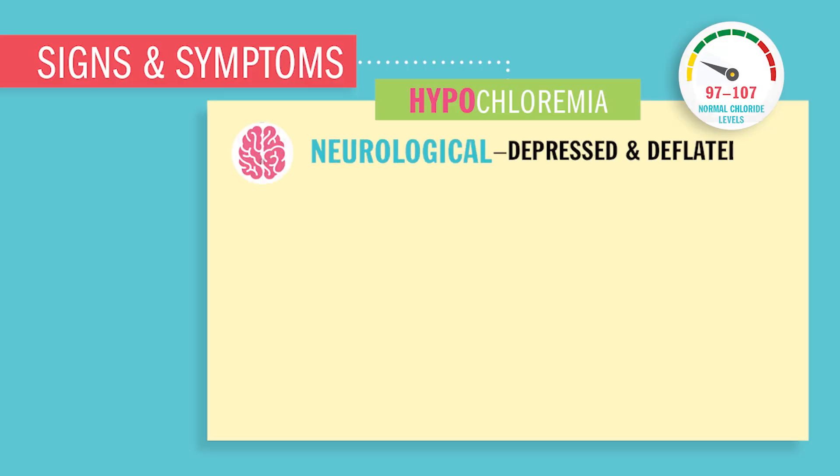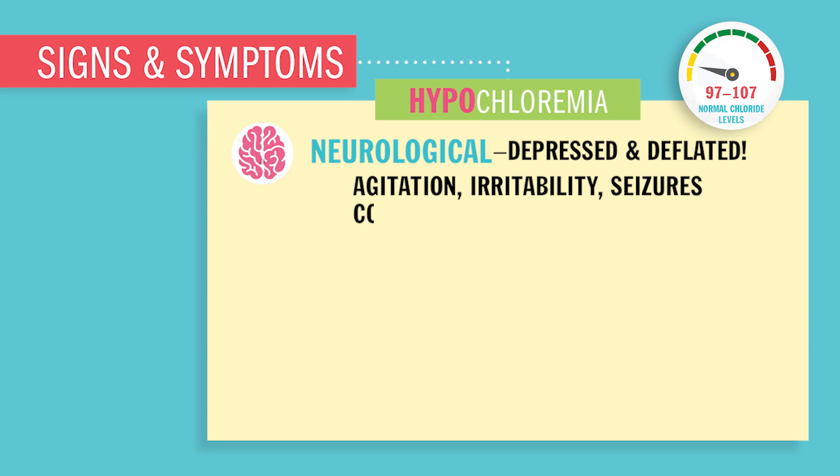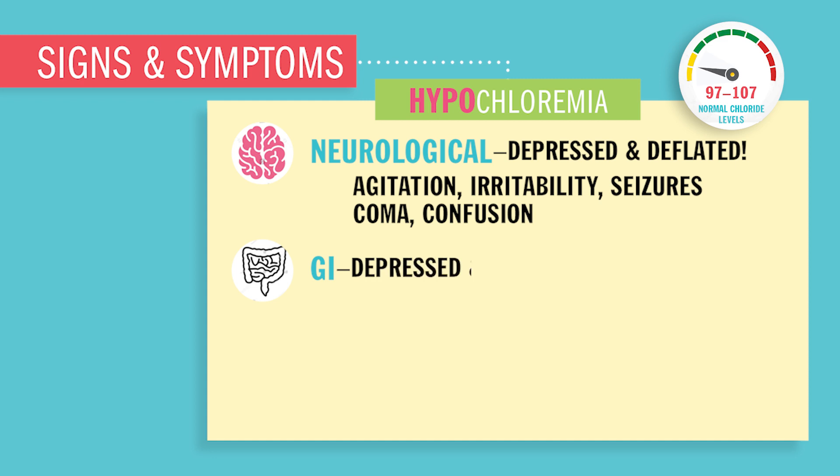Neurologically, your brain will be depressed and deflated, so you'll have agitation, irritability, seizures, comas, and obviously confusion.